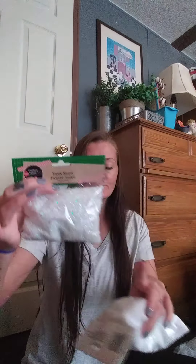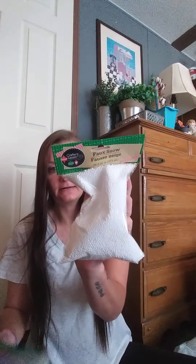Next I got these two packages of faux snow. I'm going to be making a DIY — I think I told you guys about that a couple weeks ago. This one is the glitter one and then this one is a real small one. I needed these for a DIY.